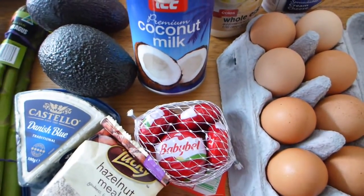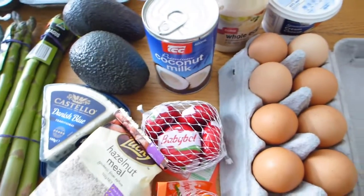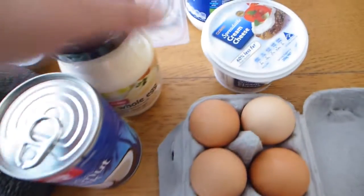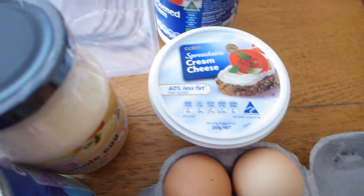And coconut milk — I go through can after can of coconut milk. I use it in smoothies, make hot chocolate, all kinds of things, so I've always got a can of that in the cupboard. And cream cheese as well — for making fat bombs, for roll-ups. I go through heaps and heaps of cream cheese.